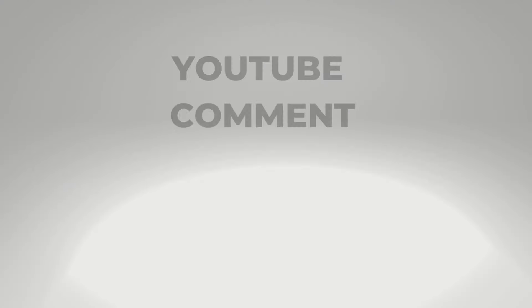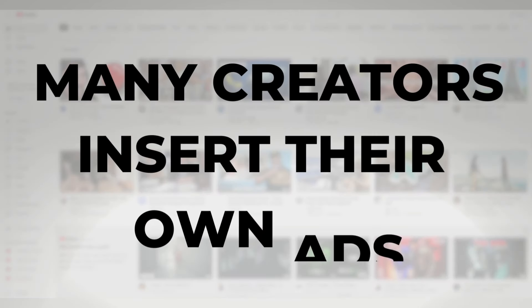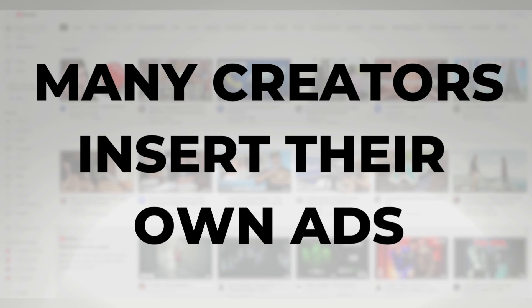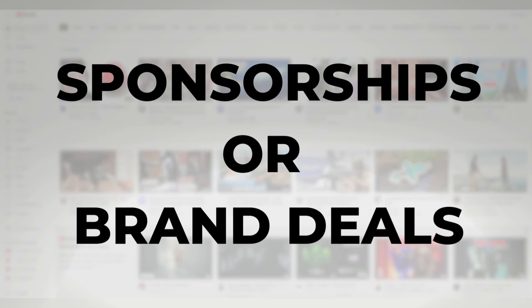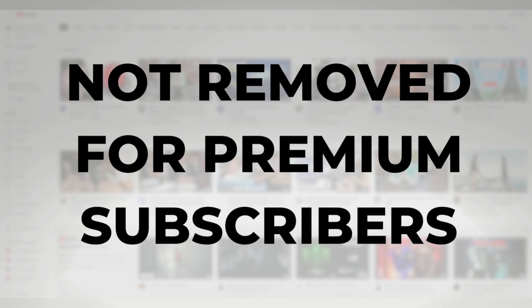But before you pay for YouTube Premium, know that only the ads served by Google are going to be removed. As people who commented on my video pointed out, many creators are inserting their own ads into videos, and those are in the form of either sponsorships or brand deals. YouTube does not control those, so it can't remove them for Premium subscribers.